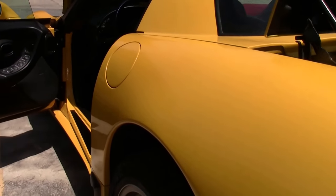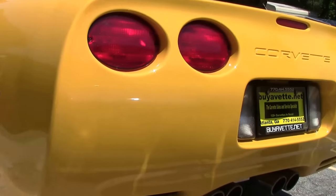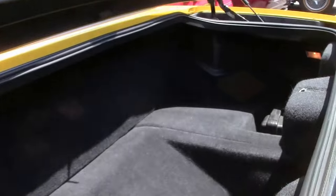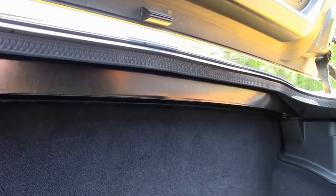The beautiful 405 horsepower LS6 is stock, with the stock exhaust. It does have the inflator kit. I also want to point out this piece here is actually removable — it's to dampen the exhaust sound to make it a little quieter in the cabin.